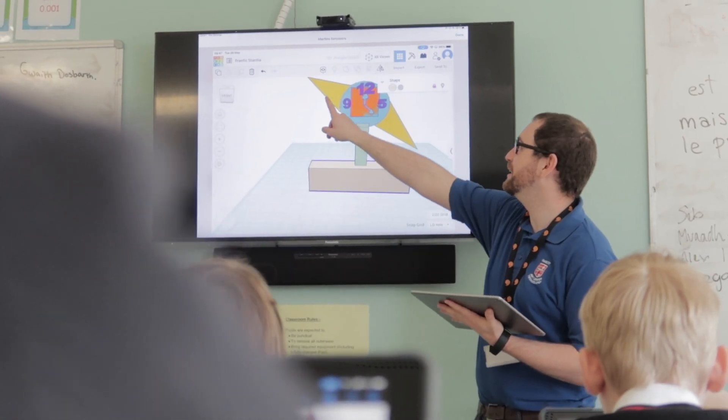My name is Ben Partridge, I'm a teacher of Engineering and Photography at St. Cyrie's School. As we transitioned to a model of remote learning earlier this year, we were aware that we wanted to continue to deliver impactful, engaging and creative learning experiences for our pupils, despite them not being with us here in the engineering workshop.